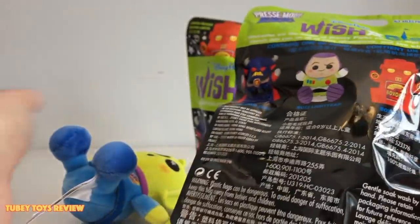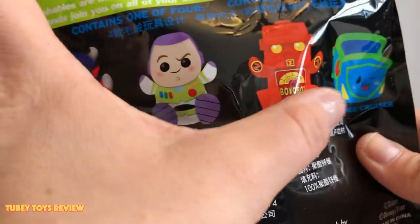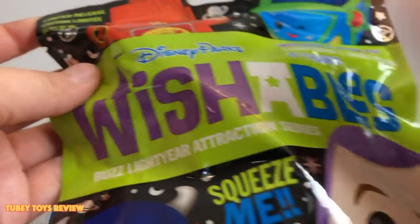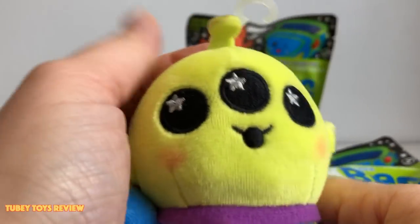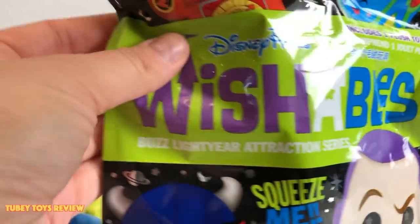For $9.99 you get a blind bag, or you can buy individual ones — though I did not see them available individually on the shopDisney website. This is also a limited release, so get them while you can. I have to mention they're super squeezable — not quite squishy, but just so cuddly. The packaging is really cool too, and I really hope we get Zurg.